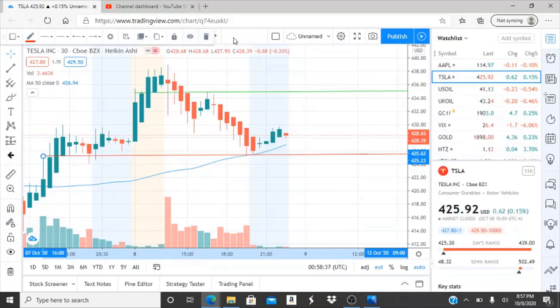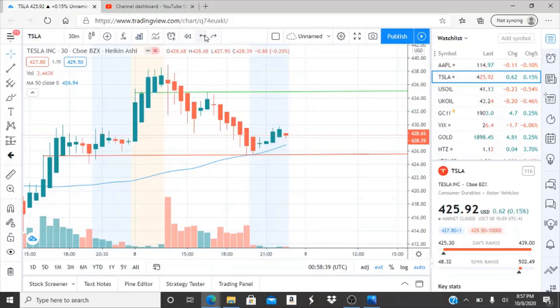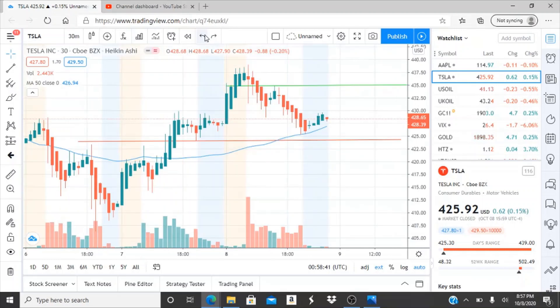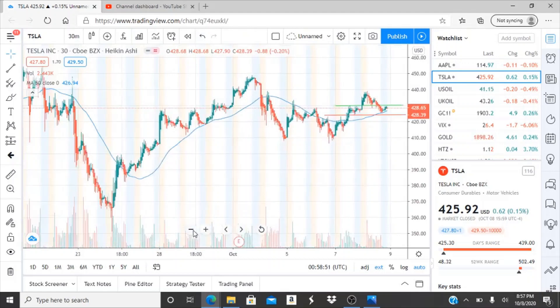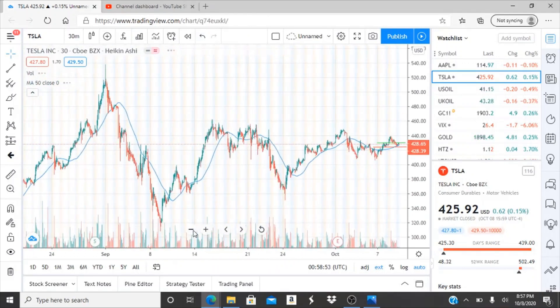All right everyone, here we are with ticker symbol TSLA, Tesla Inc. Welcome to all my first-time viewers and investors, welcome to my channel Invest for Tomorrow. To all my subscribers, welcome back — let's jump into this chart.